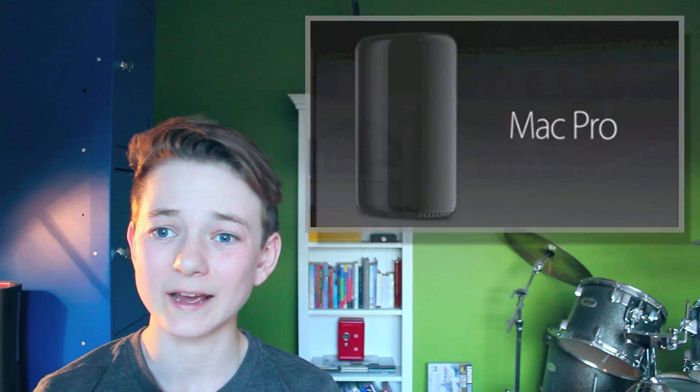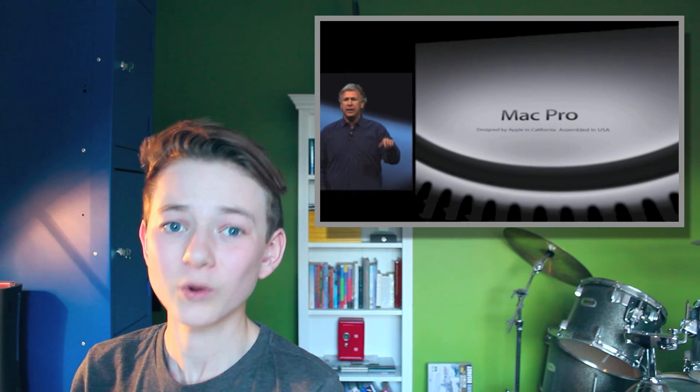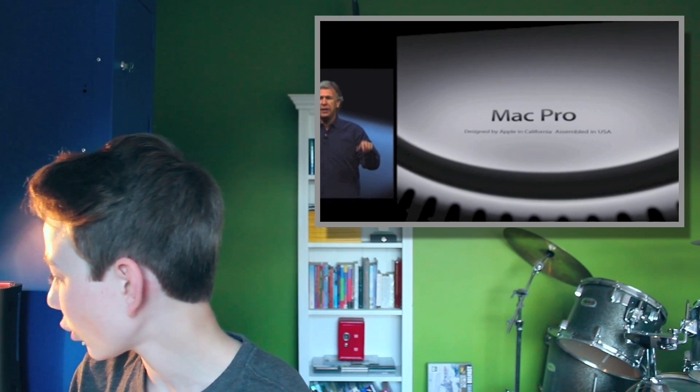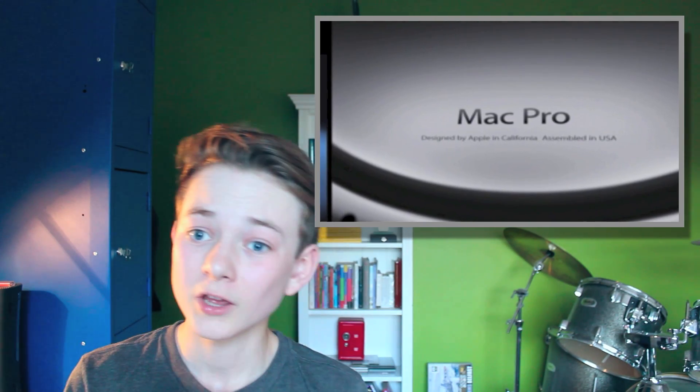So, this new Mac Pro is going to be assembled in the USA, which is amazing, as are more and more Apple products in the future, as Apple have said. Not all of them are going to be made in the USA because it costs too much, but it possibly means better build quality as it's going to be less mass-produced.